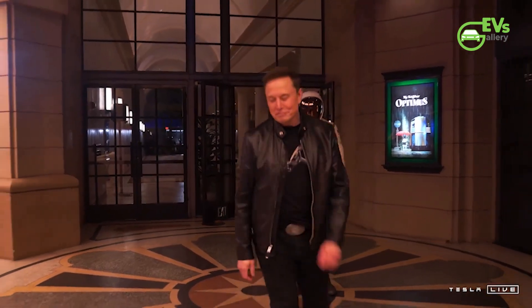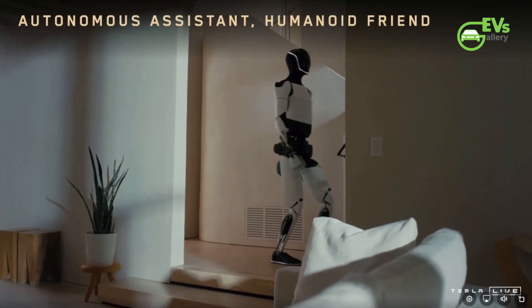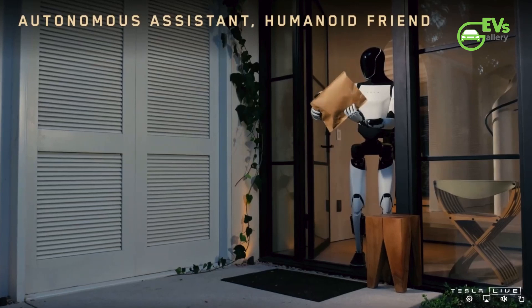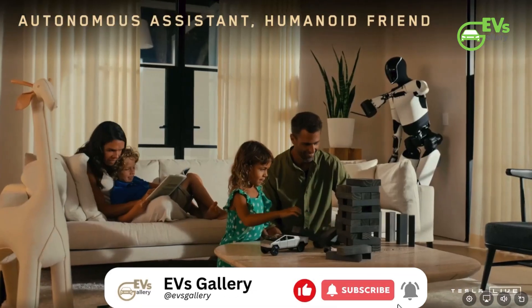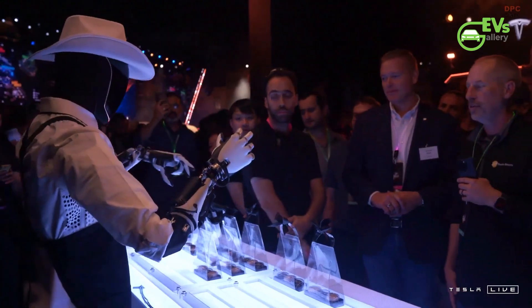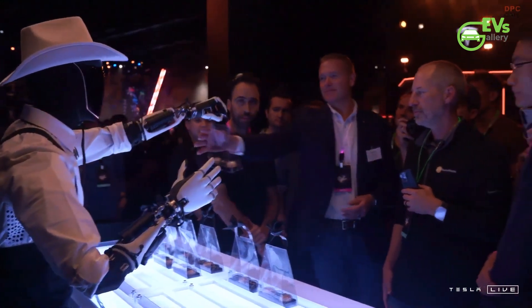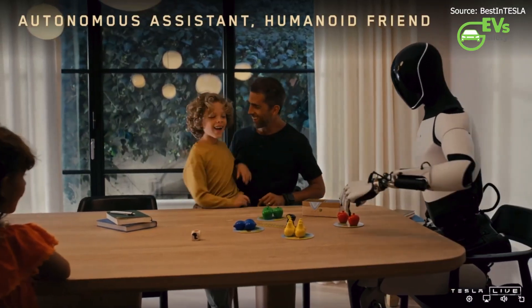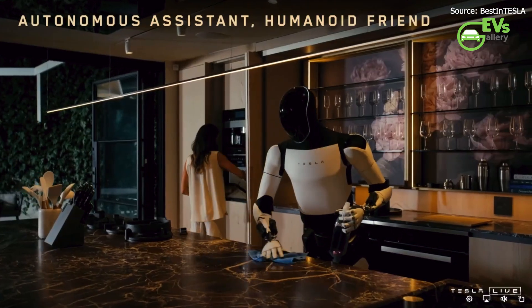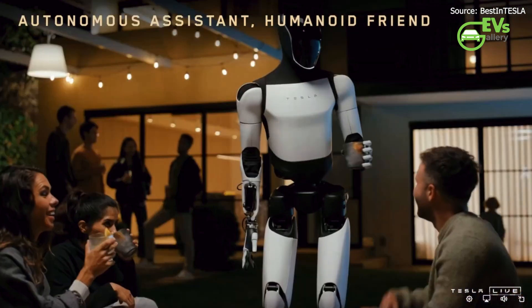In early October, Tesla hosted the We Robot event, an exclusive showcase dedicated to unveiling the latest capabilities of its humanoid robot, Optimus. Set against the backdrop of a luxurious $6.85 million home in Los Angeles's scenic Mandeville Canyon, the event aimed to give investors, fans, and future consumers a glimpse into a future where Optimus becomes an indispensable part of household life. By using this opulent setting, Tesla set the stage for imagining Optimus as the ultimate home assistant, adept at helping with a variety of domestic tasks.